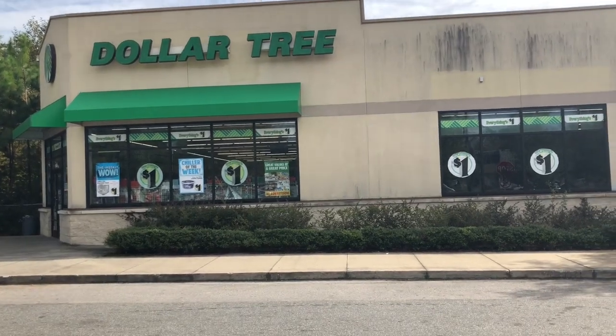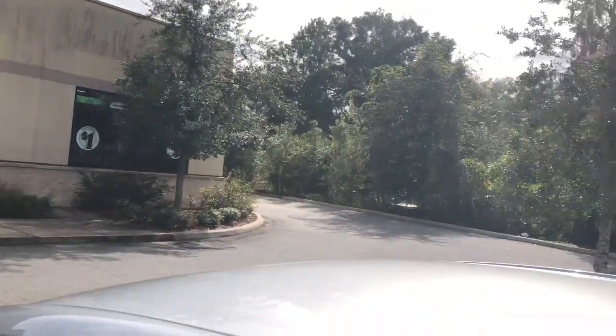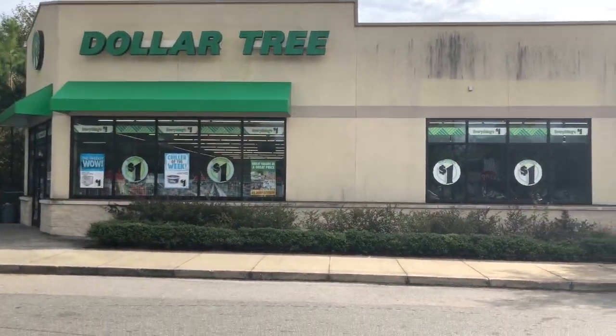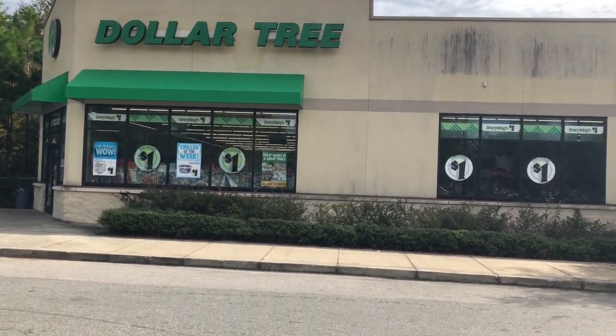Welcome to another episode of Real Beauty, Real Food, and Real Life. We're at Dollar Tree, and everybody wants to just talk while I'm in a video. Alright, we are in Gainesville, Florida. Let's check them out.